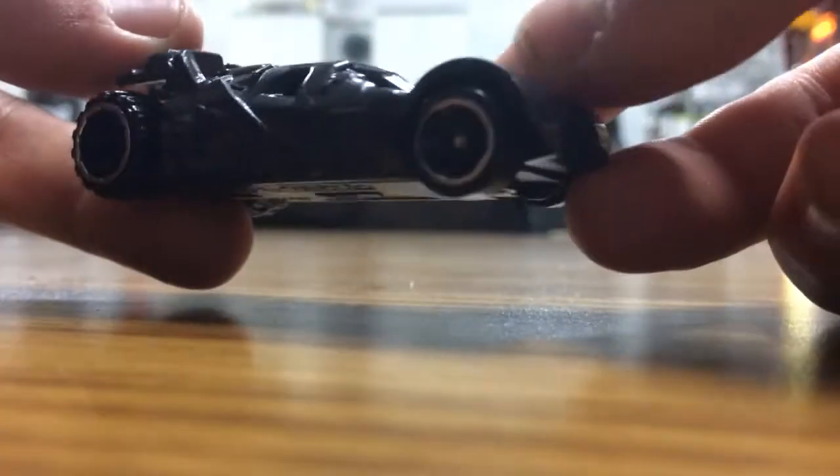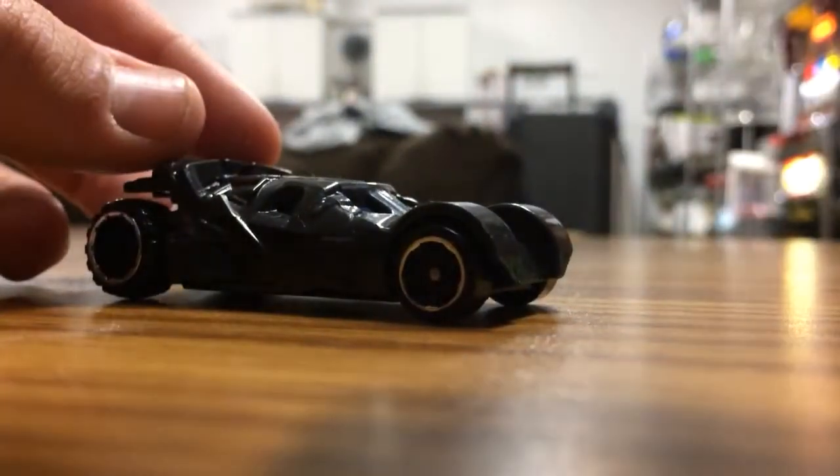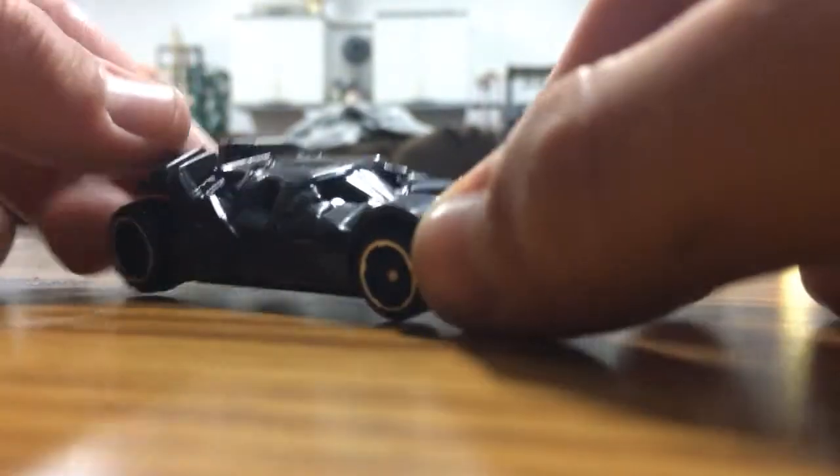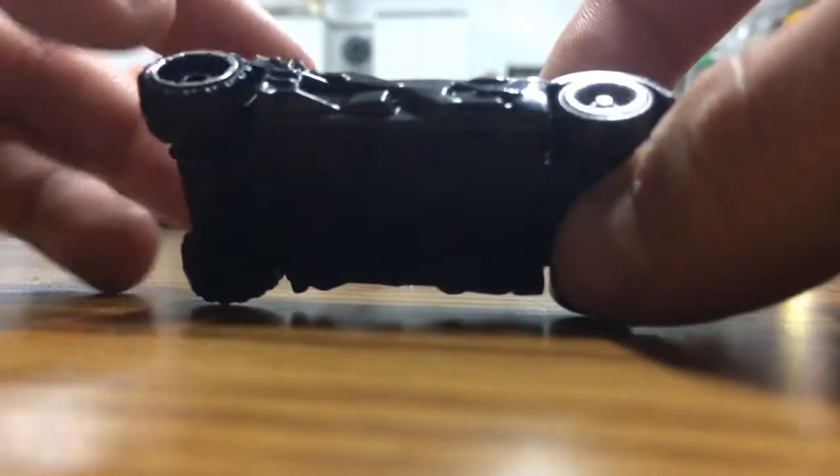We got this Batmobile - Arkham City or maybe it's from Batman vs. Superman? It's pretty cool, plastic body, metal base. That's my favorite setup for cars - I just like the feel of them.